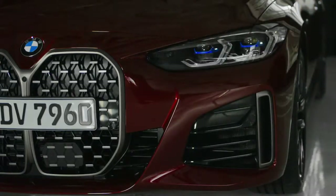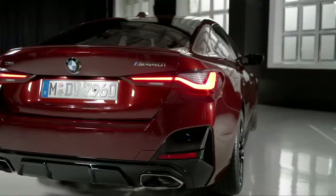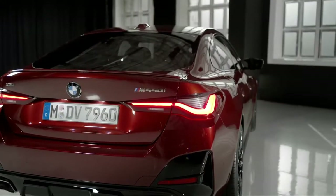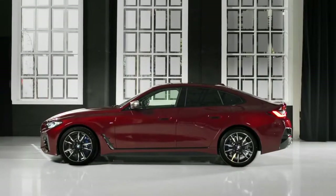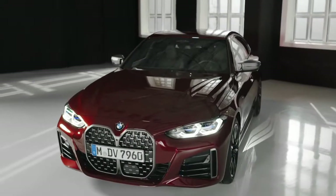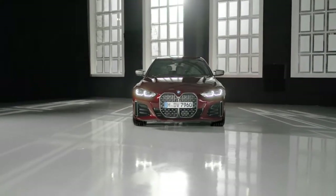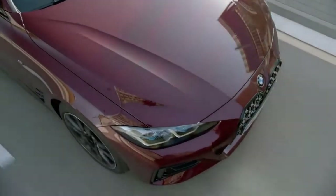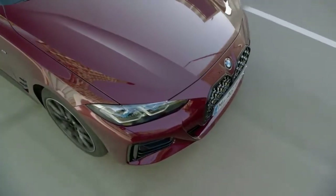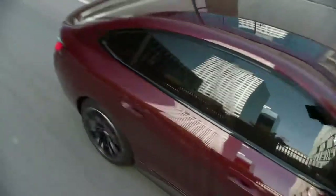With the original BMW 4 Series Grand Coupé having enjoyed significant success, a second-generation model is now being added to the latest 4 Series range. The new four-door coupé captures the imagination with its noticeably enhanced driving dynamics, a sharper design following the BMW brand's new design language, a refined premium feel for its interior, and a host of innovations in the areas of operation and connectivity.